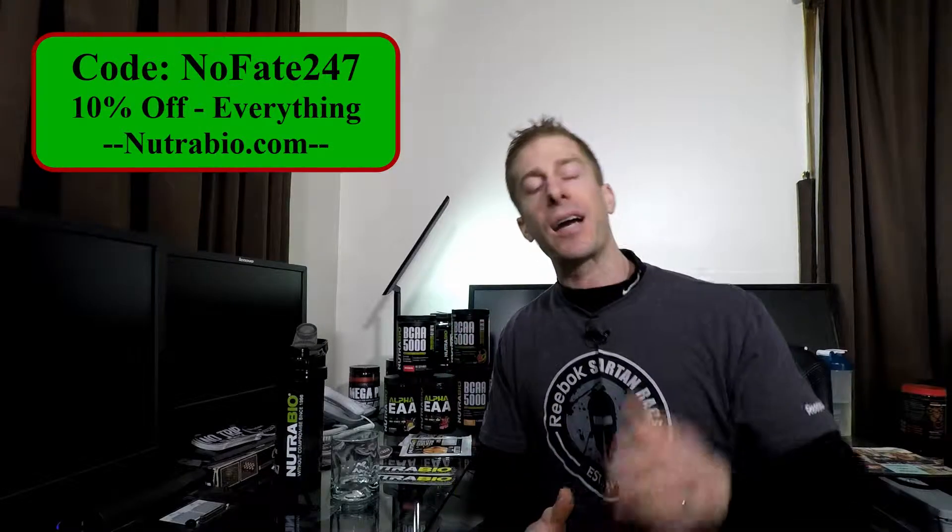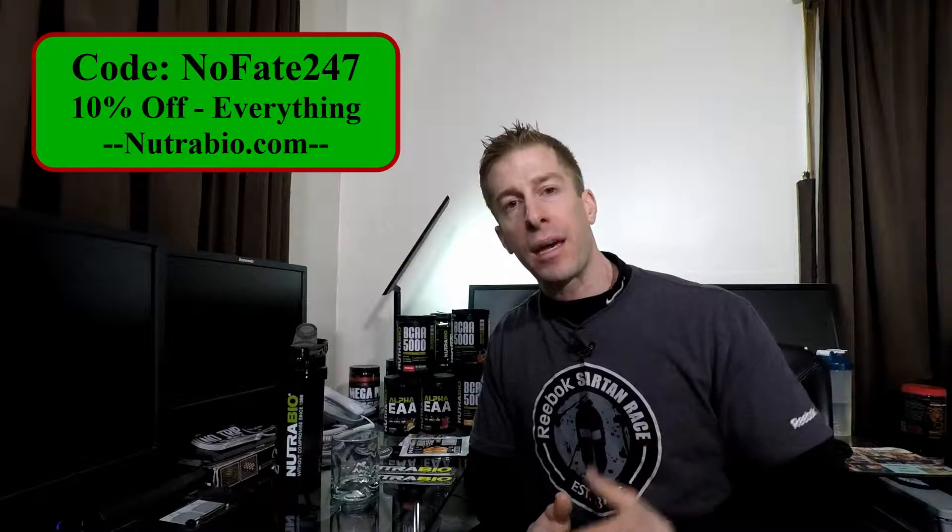Obviously, I get a kickback, but you dads know this channel isn't about making money. So if you can find a better deal or coupon code, go ahead and use that one. If you're a Nutribio fan and want a Nutribio sticker, all you need to do is give this video a like, hit that subscribe button, and drop me a comment. I'll reach out to get your mailing address and throw in some NOFATE247 stickers and NOTRIPBACK stickers. Thanks for watching, and don't save anything for the trip back.